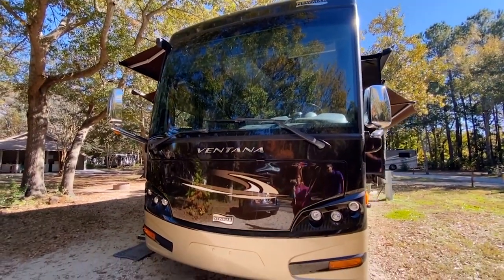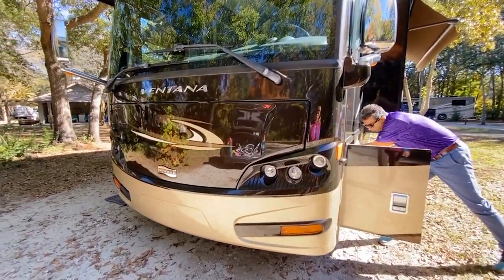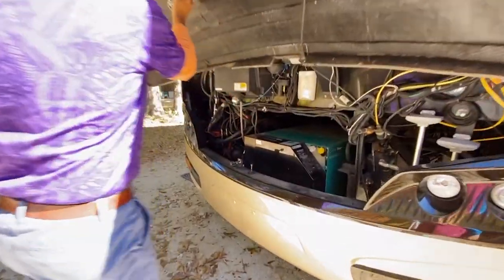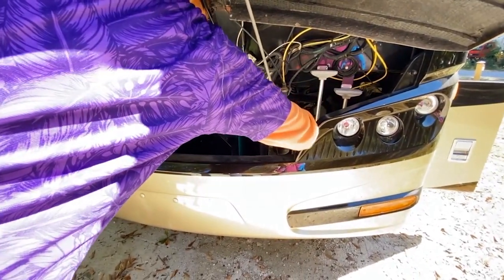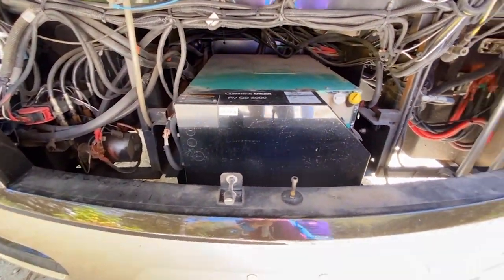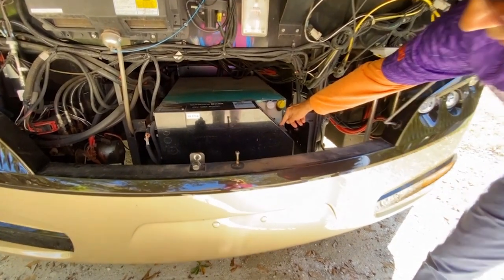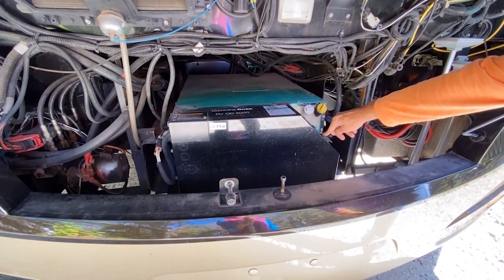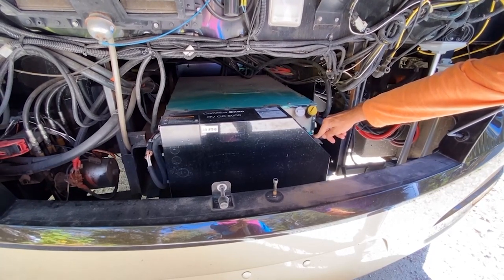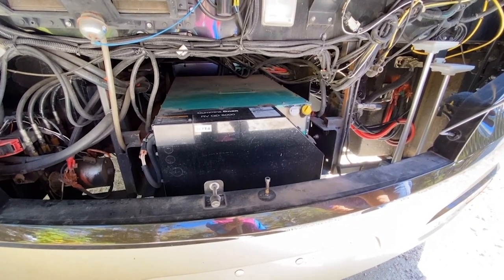The generator opens up — it doesn't slide out, but it's easy access. You lift a pull handle and put it down. It's got 293 hours and it runs great. It has a preheat built into it, so you hear that little noise of the fuel pump and it'll fire right up. The colder it is, the longer the preheat takes; the warmer it is, the less time. Sounds smooth. This thing hasn't even broken in yet at 293 hours.